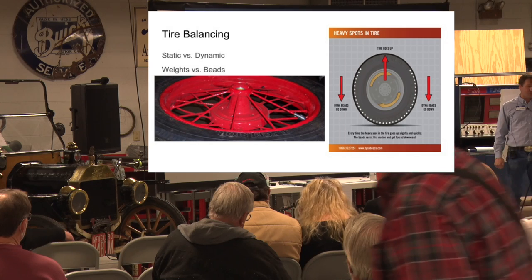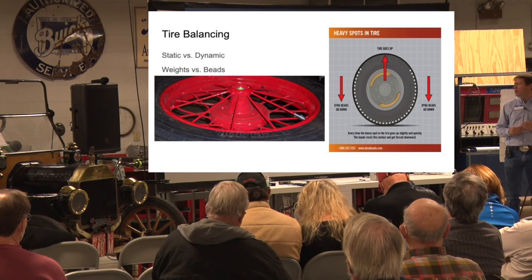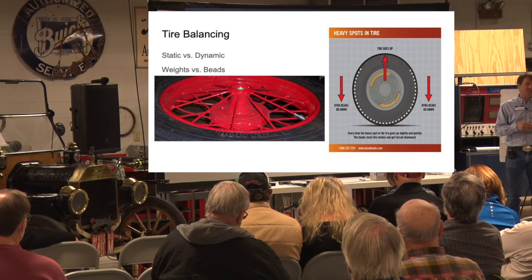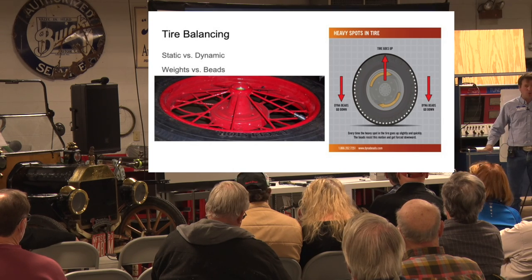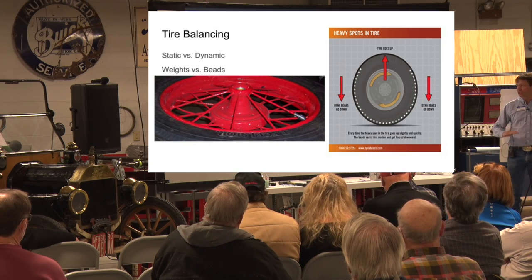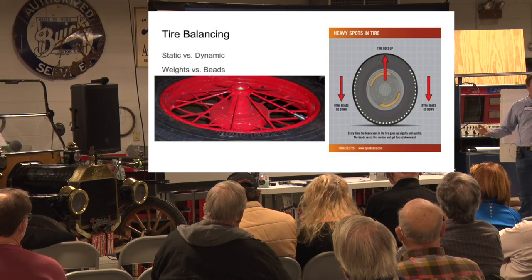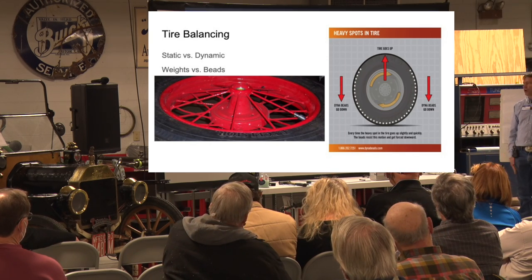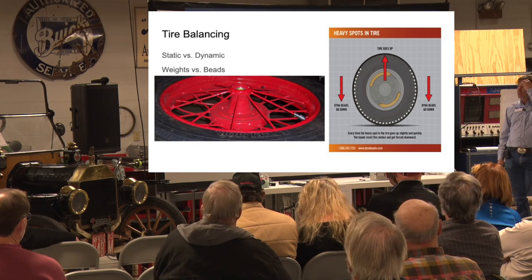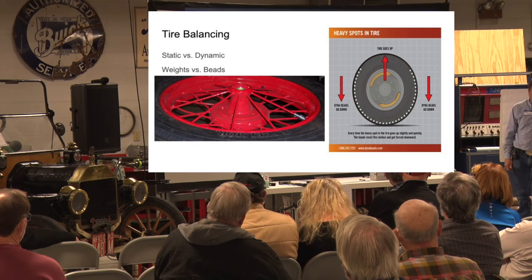The first place I always start in diagnosing any chassis complaint is tires. Tires are by far the most common issue you run into with any car. The best strategy is always to try and sort out vibration, noise, and harshness by looking at the tires first. On Model T tires the question is twofold: should you balance them, and how do you balance them?